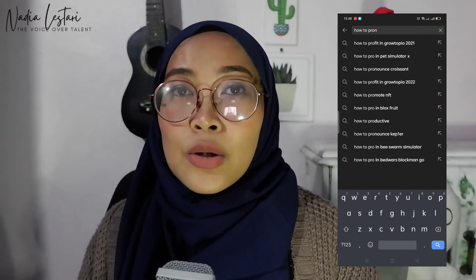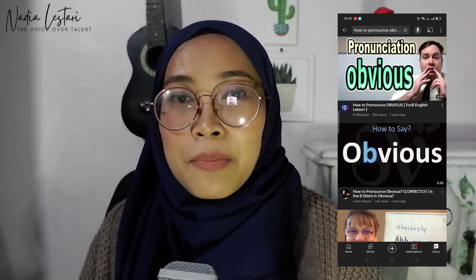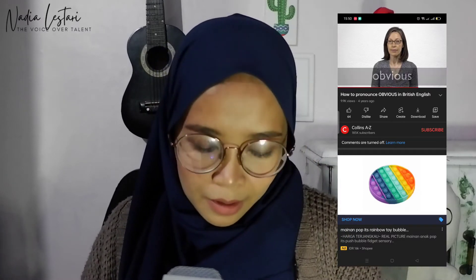Atau kalau teman-teman masih susah ke Oxford atau Cambridge Dictionary, langsung aja ke YouTube dengan cari kata kunci seperti 'How to pronounce blah-blah-blah' atau 'blah-blah-blah pronunciation'. Contohnya, kalau kita nggak tahu pronunciation kata 'obvious', cari aja di YouTube 'obvious pronunciation' — nanti bakal berbunyi: obvious. Kalau sudah tahu pronunciation-nya, coret-coret skrip kita dengan pronunciation yang benar.